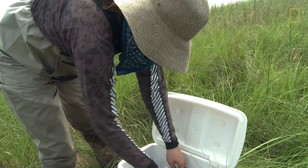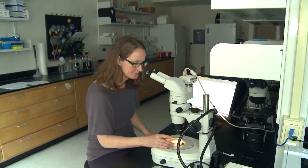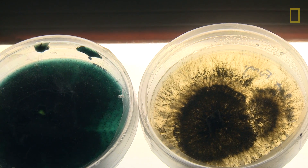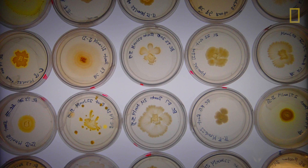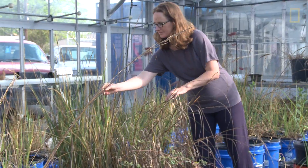We went out to several sites that received heavy oiling after the spill. We found that the bacterial community inside the tissues of plants shifted to incorporate more bacteria that are important for breaking down oil. This is also really important because our collaborators have found that there's also oil inside of the plant tissues that still needs to be broken down.